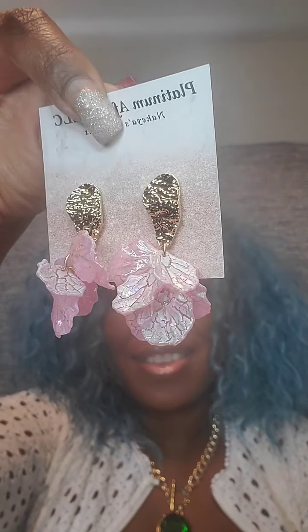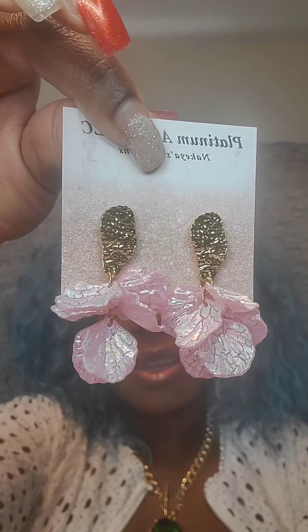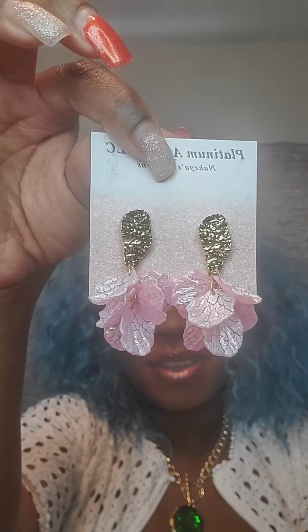Next pair are textured at the top in gold with acrylic pink rose petals. Very pretty. These are $5 and very lightweight — they fall short. Very gorgeous for spring and summer. Very detailed iridescent pink petals with a top textured gold post back. Just say 'pink leaf.'